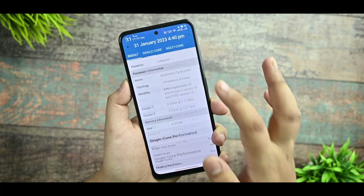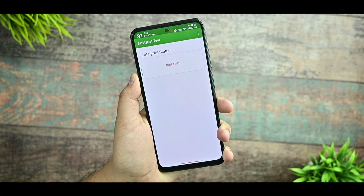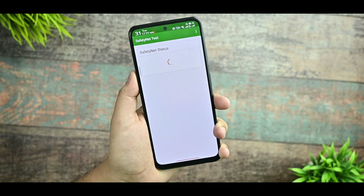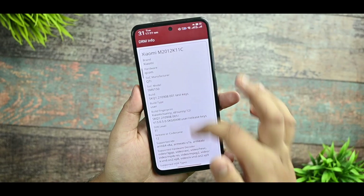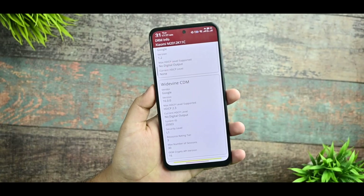I also ran Geekbench 5 and scores were pretty good: single-core 529 and multi-core 1588. For SafetyNet — it fails; this ROM does not pass SafetyNet. DRM also fails, so those who watch Prime Video and Netflix will get Widevine L3 security level on their devices.